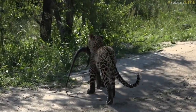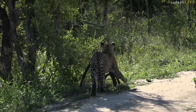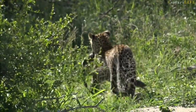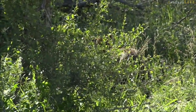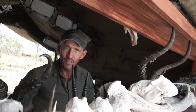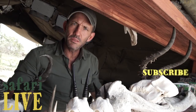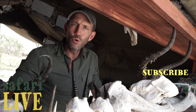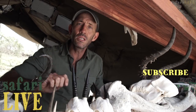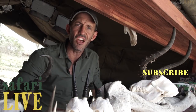Look at that! If you enjoy that little taste of Africa, click subscribe here on top of this baboon skull and you can see more of the highlights from our daily African safaris. On the right, if you click the little bell, you'll be notified every time we go live at dawn and dusk.